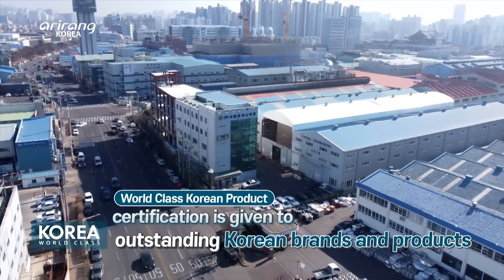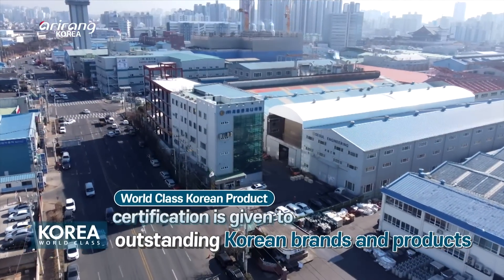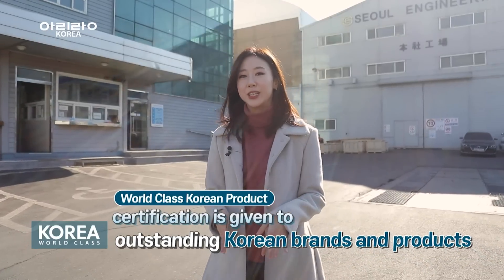The world-class Korean product scheme, introduced by the country's Ministry of Trade, Industry and Energy and COTRA in 2001, has been serving as the backbone of the country's exports.